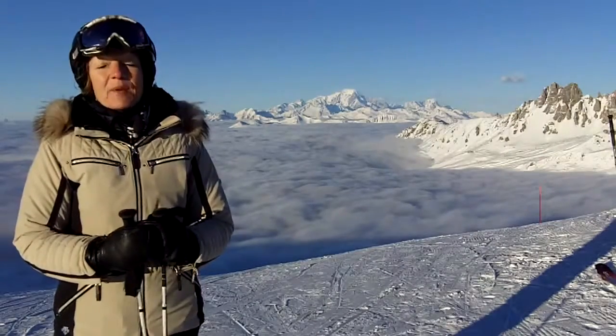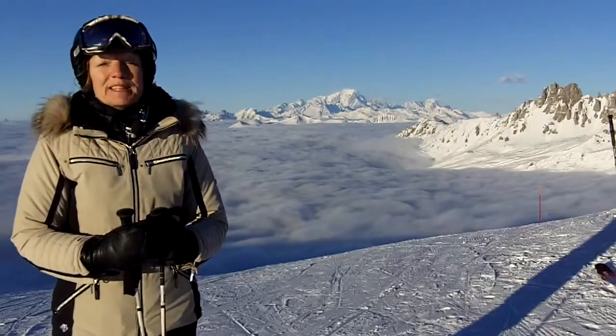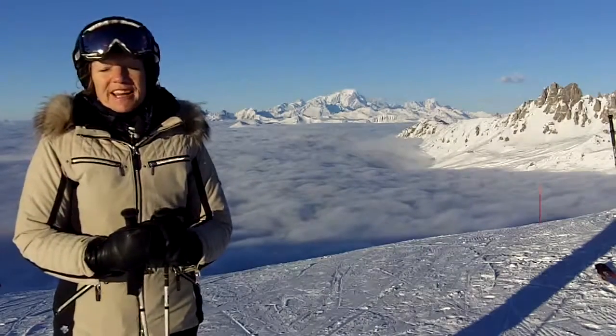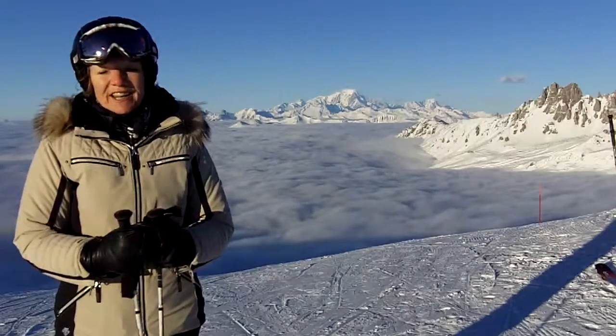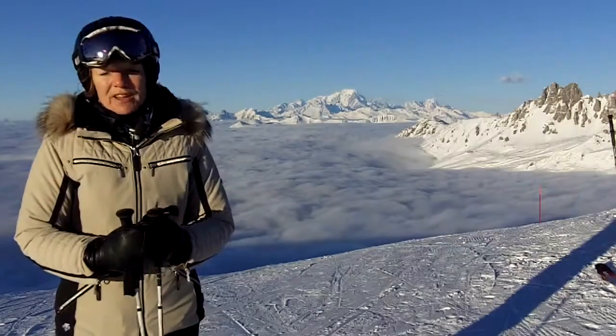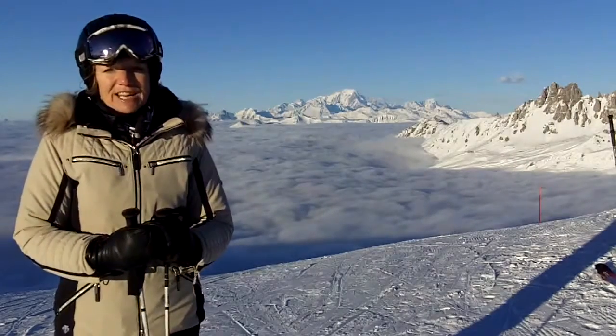We've been skiing all today up in sunshine in the Val Torens Valley and down below us in the valley floor has been this sea of freezing fog. This is fairly typical weather conditions for January when we get a high pressure. You enjoy sunshine all day long feeling very smug because you know everyone else in the world is having a rather grisly grey day of it.